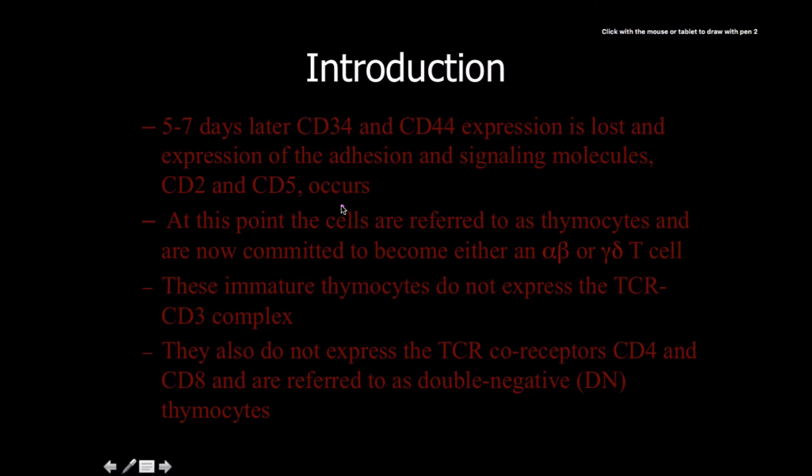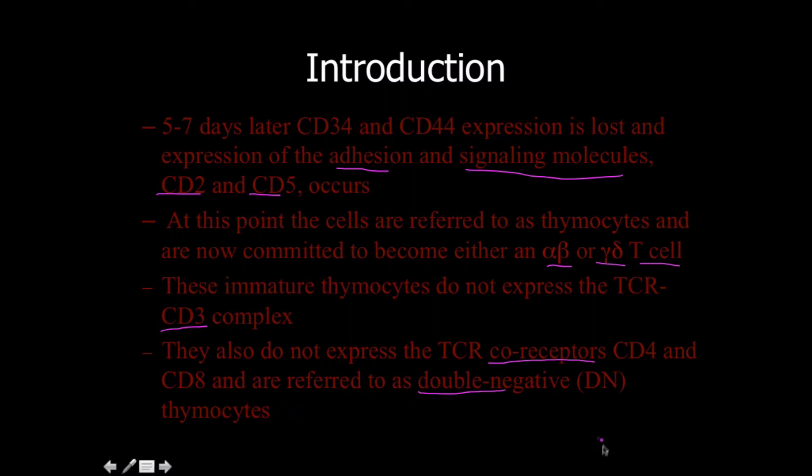CD5 isn't fully understood, but CD2 is. As long as you understand that they're adhesion and therefore signaling molecules. The cells are now referred to as thymocytes and are committed to become either alpha-beta or gamma-delta T-cells. These immature thymocytes do not express the CD3 complex and don't express the co-receptors at all, so we refer to them as double-negative DN thymocytes.